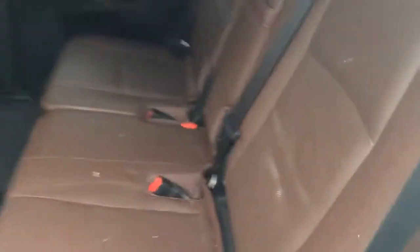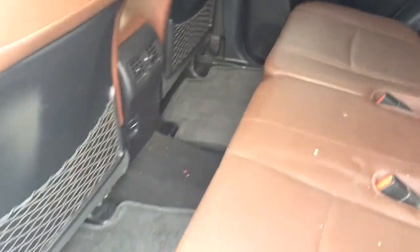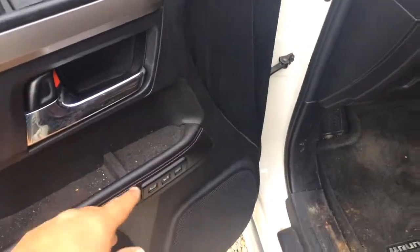Show you this interior some more. Rear AC vents there. Of course the power windows and door locks. Power side view mirrors. Memory seating.